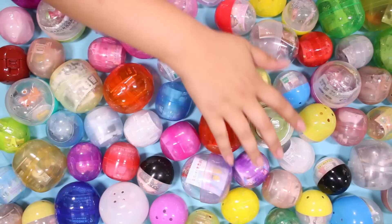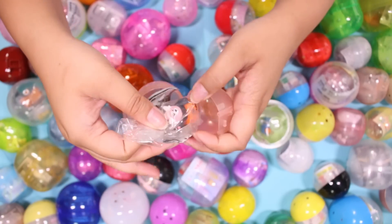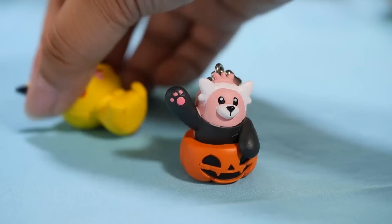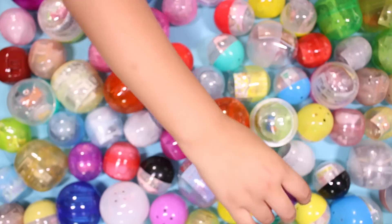Next one — oh, this one's an easy open, no tape. And oh, it looks like we have a Halloween one. Move aside, Pikachu. We have a Halloween... Beware? Is that his name?